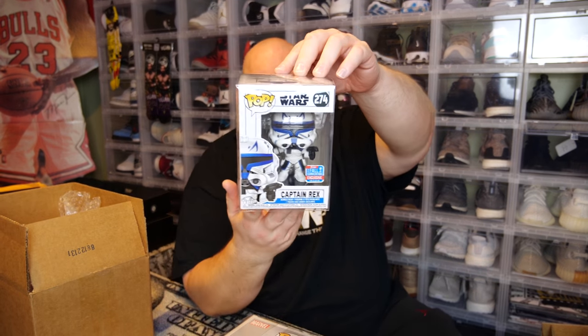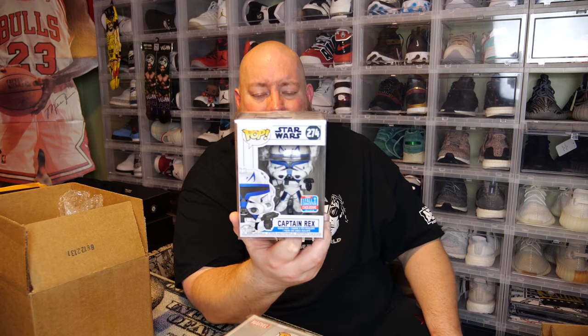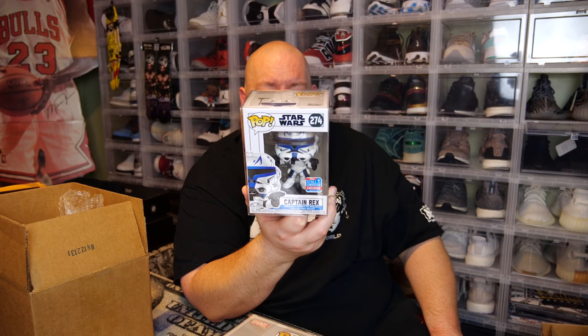Next one. Captain Rex — oh, nice. This one actually just shot up in value like crazy. It just went up to like $100 on the PPG. I follow an Instagram page — Surlent Pop or something like that — they post trending pops. This one's trending right now at like $100 to $105. This is actually worth half the price of my box. This Captain Rex is actually a pretty nice pull — that's a $100 pull right there.